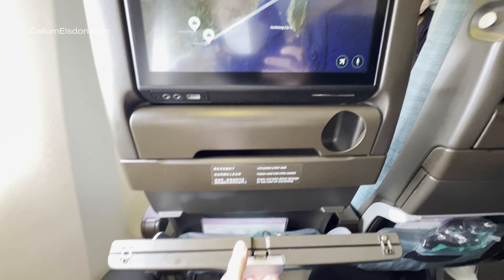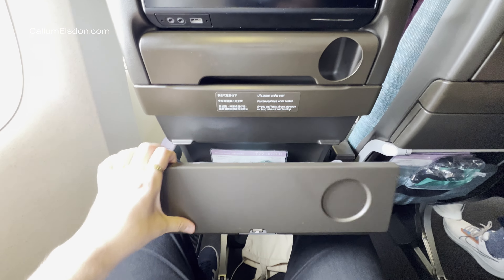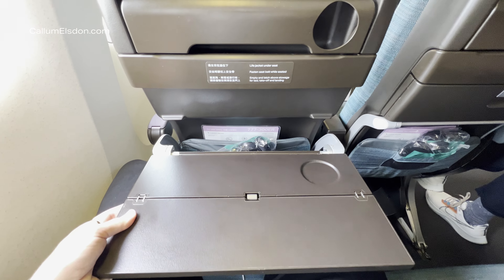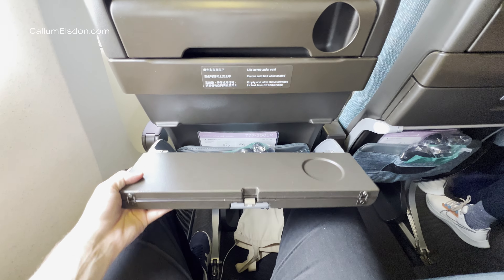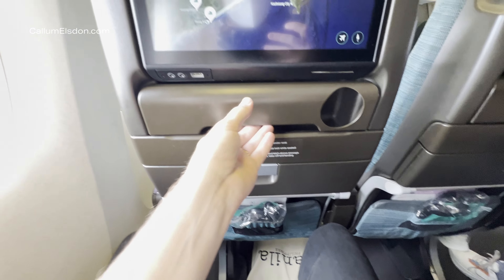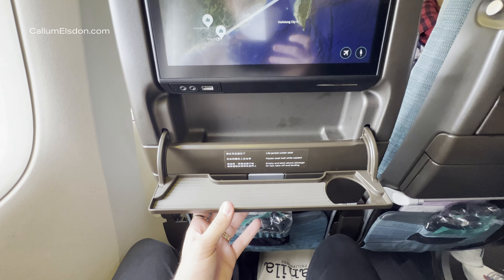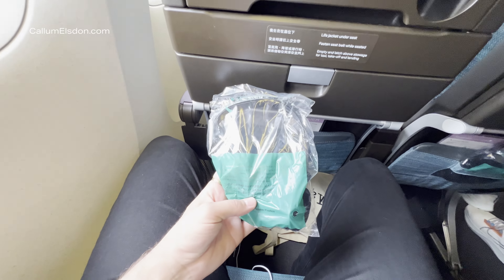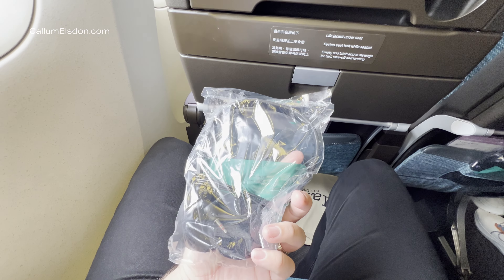Cathay's economy seats for their long-haul aircraft are some of the nicest around. There's a folding tray table that makes it more comfortable to sit while having a drink. Above, there's another storage compartment with a cup holder that doubles as a tablet rest. A set of flimsy headphones are provided in the seat pocket, which can fit quite a lot.